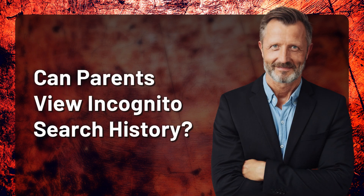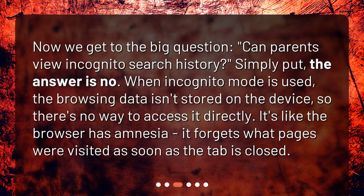Now we get to the big question: Can parents view incognito search history? Simply put, the answer is no. When incognito mode is used, the browsing data isn't stored on the device, so there's no way to access it directly. It's like the browser has amnesia — it forgets what pages were visited as soon as the tab is closed.